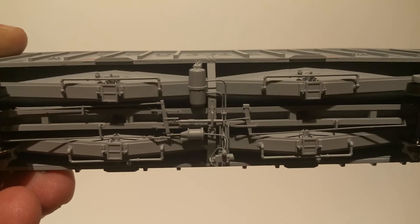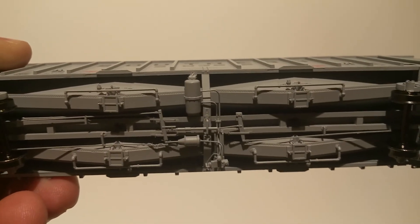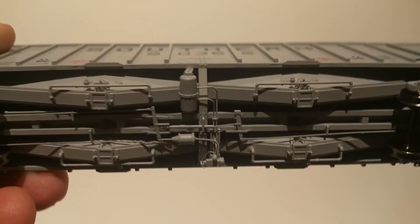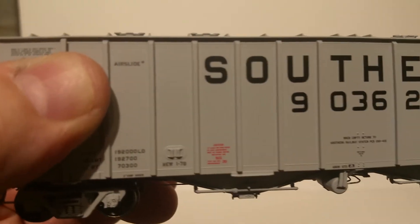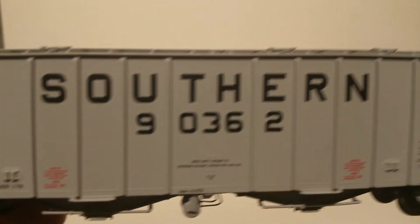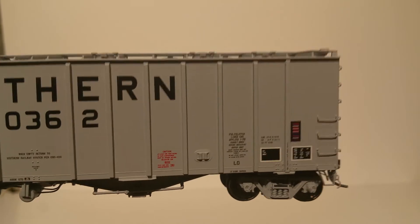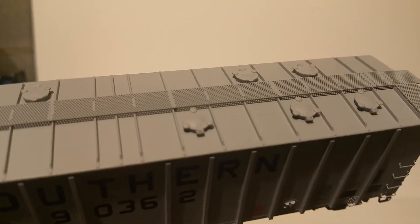Maybe some Rapidos might have more than this, but this just blows my mind. The paint is great, all the details are wonderful. I can remember when the only thing available in air slides was usually a Walthers — and not to put them down — but this just takes it to a whole another level.